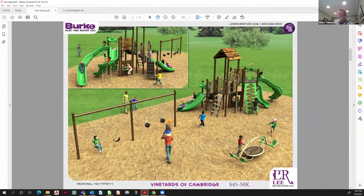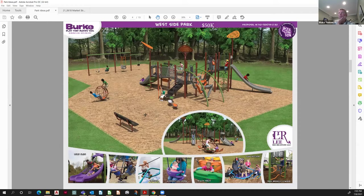This jumps up to $45,000–$50,000 — a bigger structure, some standalone pieces and swing banks. Another example at $50,000: a nice-size structure with a couple of swing banks, some standalone pieces, and maybe we're now integrating some benches.